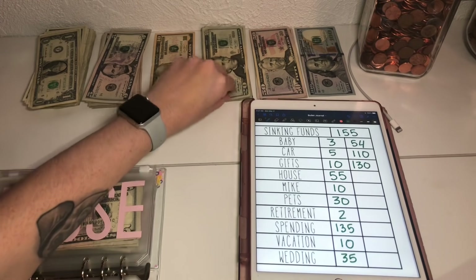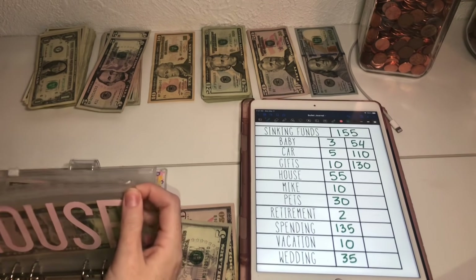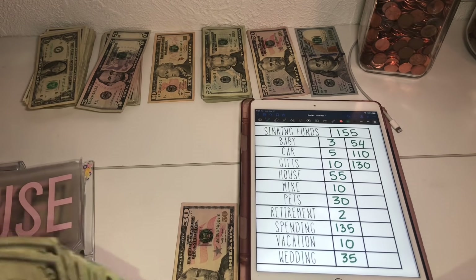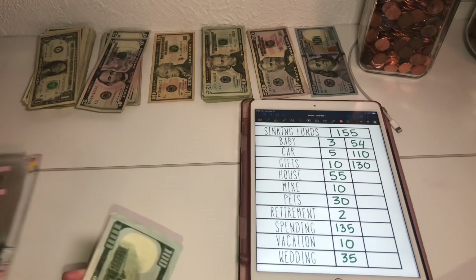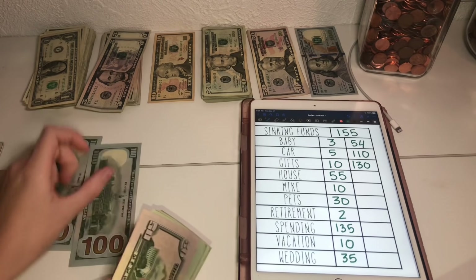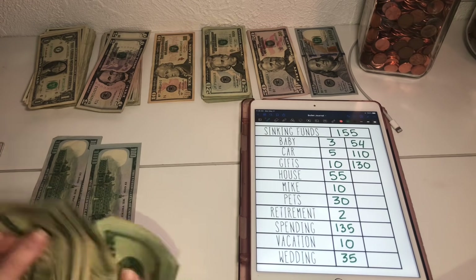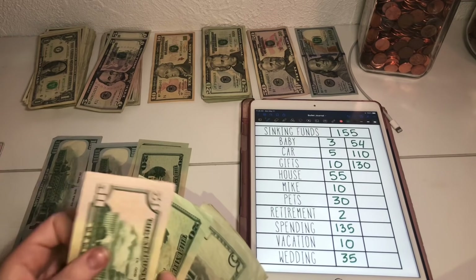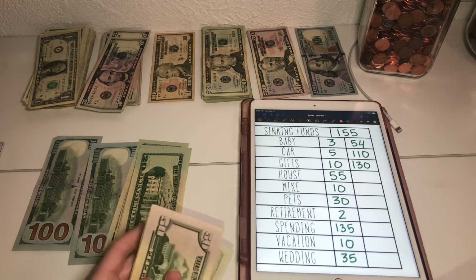House is going to get $55. I'm trying to build this up so we can get a new bed, because a full-size bed just does not cut it for me. House now has $400.